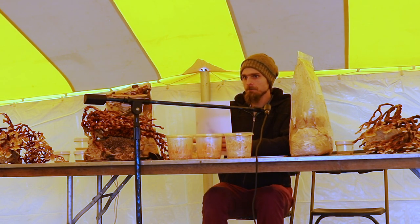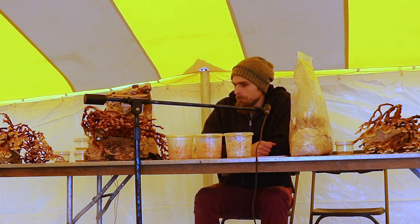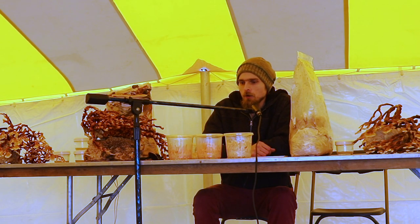Moving on to entomopathogenic fungi — fungi that feed on insects. About five years ago, a mushroom called Cordyceps militaris entered my consciousness. A lot of you have probably heard of Cordyceps — they're hunted in the Himalayas and were originally reserved for royalty. But we actually have a species that grows here in the United States and all over the world: Cordyceps militaris.